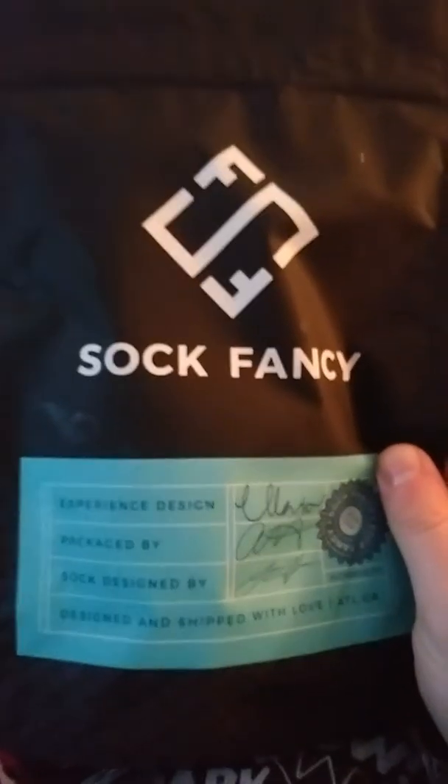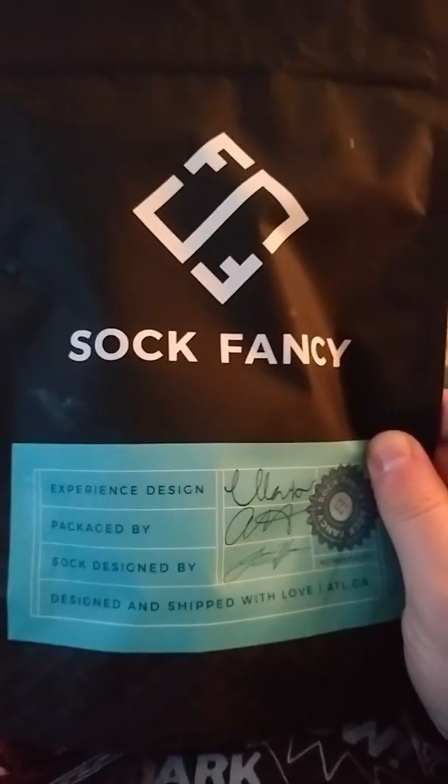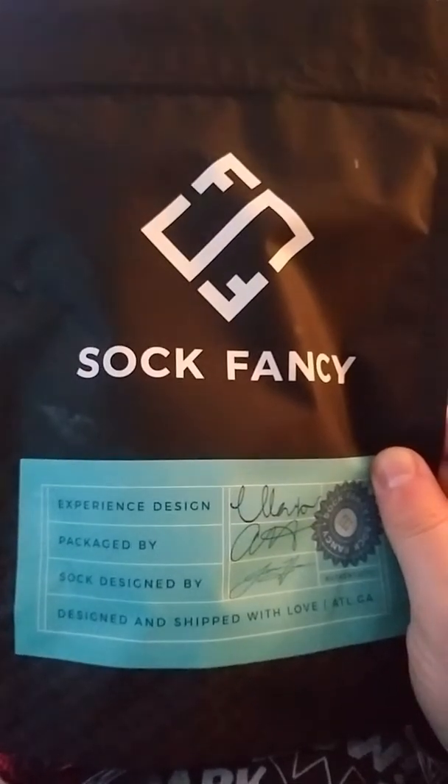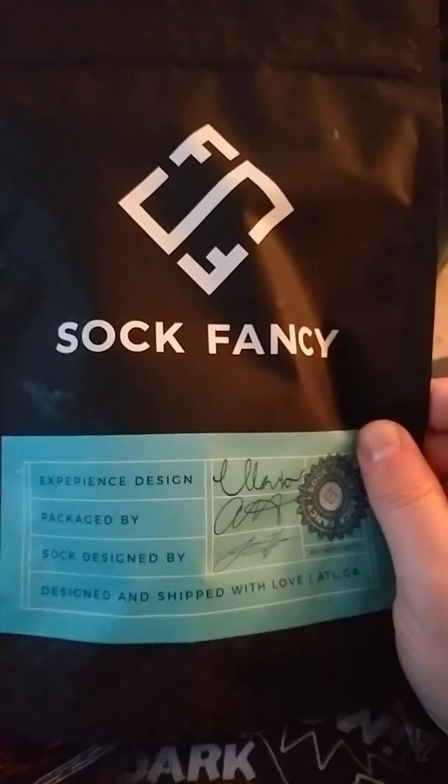Well, today I got a Sock Fancy — their monthly subscription where they send you a pair of socks every month. Variable prices; I think it's like $10 a month and they send you like 5-6 pairs of socks. Definitely worth it.